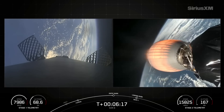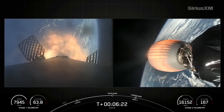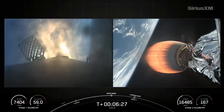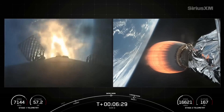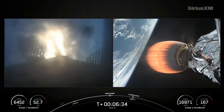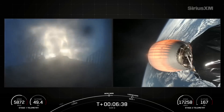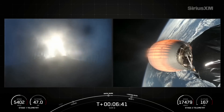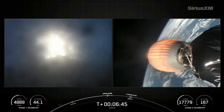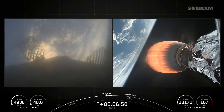Stage 1 entry burn startup. Stage 1 FTS saved. We are now currently in the middle of the entry burn — you can see we are rapidly slowing down the first stage. Entry burn shutdown.